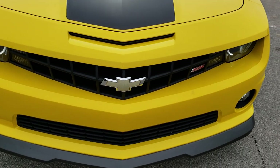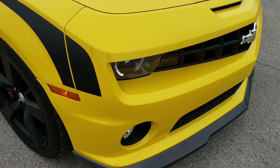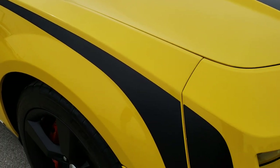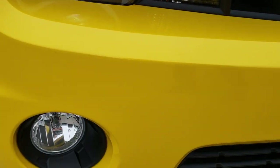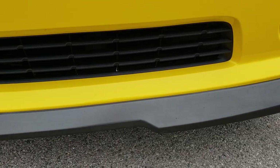Today we are checking out this super clean 2010 Chevy Camaro 2SS with the RS package. The RS package gives you the HID headlamps with the LED halo rings, and we have factory fog lights as well.